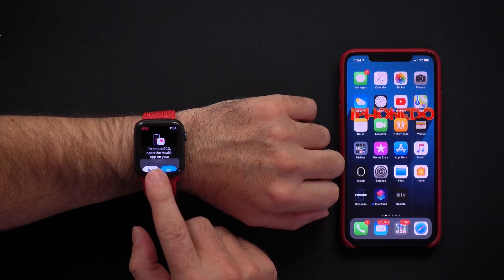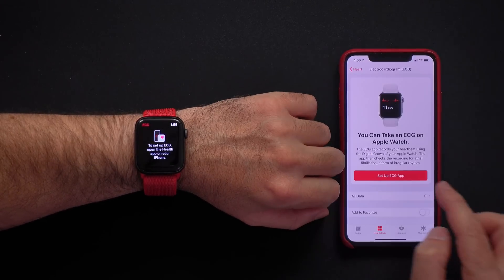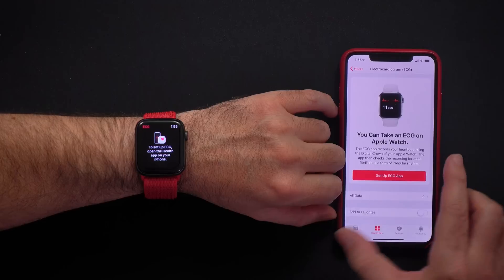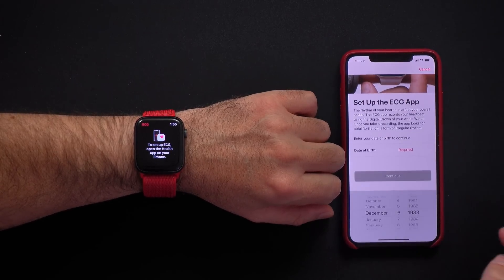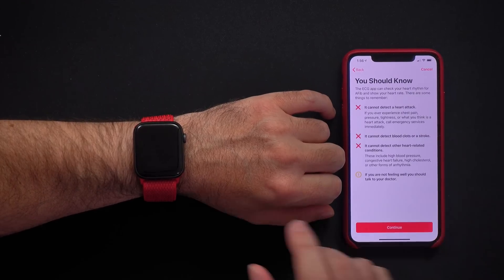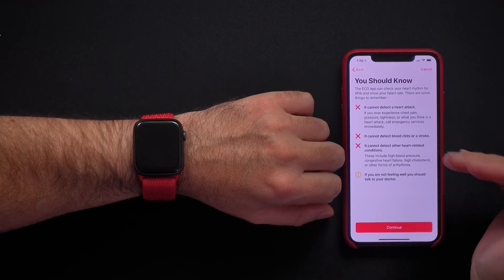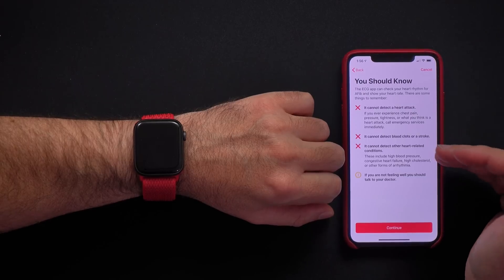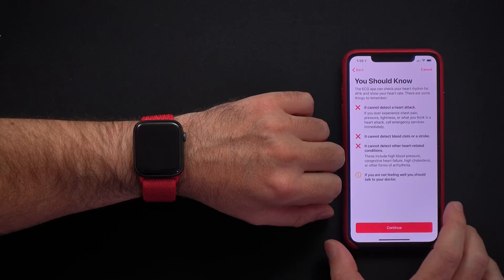When you tap on it, it asks me to open the Health app on my phone. Here we set up the ECG app — tap on it, enter date of birth. It explains how ECG works and also tells you what it cannot do. It cannot detect a heart attack, it cannot detect blood clots or a stroke, it cannot detect other heart-related conditions. If you are not feeling well, you should talk to your doctor, not to your watch.